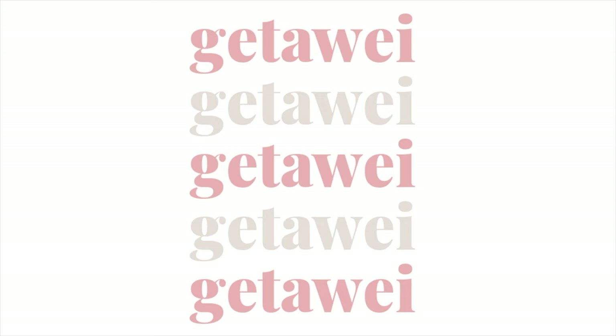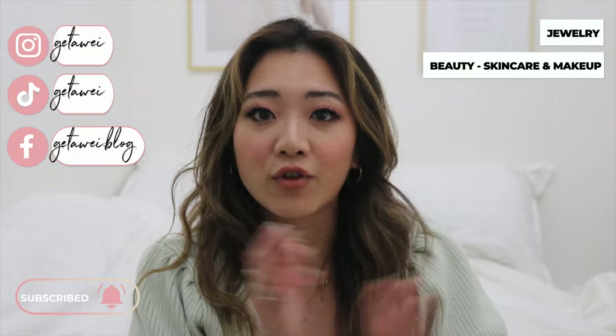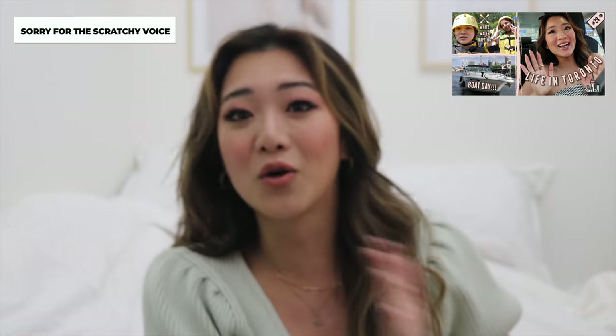Hi everyone, welcome back to my channel. If you guys are new here, my name is Lisa and welcome to another monthly favorites video. I'm going to have the usual categories of jewelry, beauty from skincare and makeup, and I also have drugs to recommend. I also have perfume, which actually comes with a very embarrassing story about how I posted a naked picture of myself onto my stories. Please stay tuned for that because I will save that for the end. Before I go into it, I just want to apologize for my voice — I just came back from a wilderness trip. I don't know why it ruined my voice, maybe from all the screaming and flipping over from the whitewater rafting.